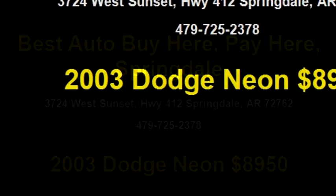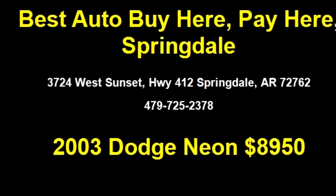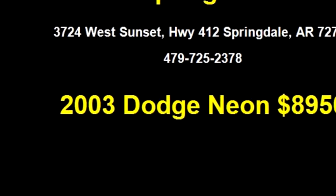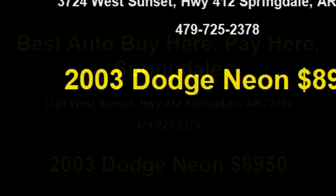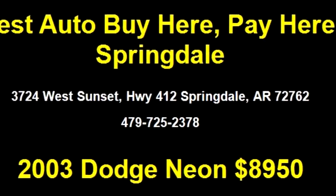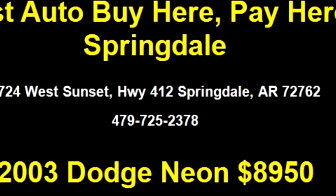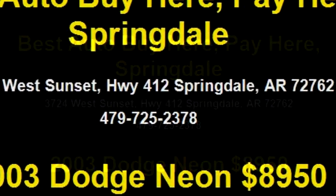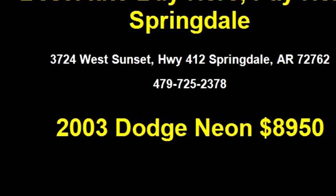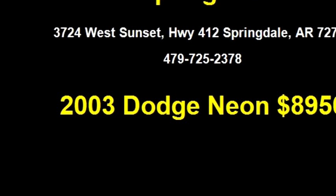It has options like bucket seating, power windows, tilt, and power locks. Please come visit us at 3724 West Sunset, Highway 412, Springdale, Arkansas 72762, or give us a call at area code (479) 725-2378.